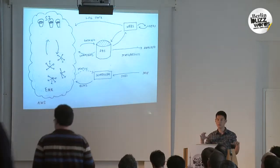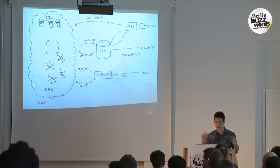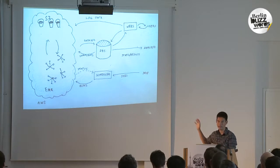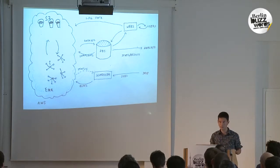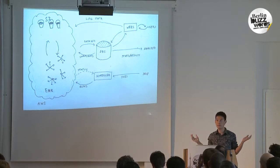Before I can get into the particular performance problems that I'll discuss — and there will be three of them — I need to take a step back and talk about how Hadoop happens at Etsy. By the way, the handmade thing is why I have handmade slides, if you were wondering.